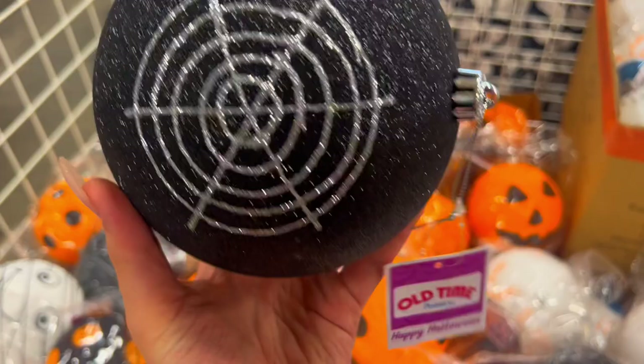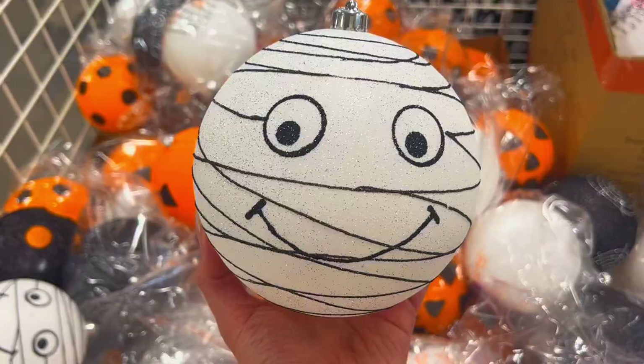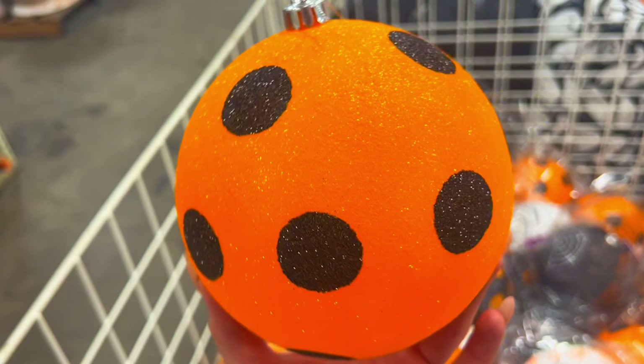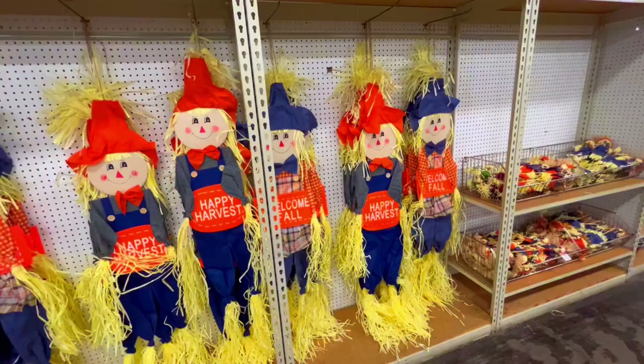This one is really pretty - it has spider webs, it has a mummy, it's very glittery. This one - oh my goodness - I think has to be one of my favorite ones.